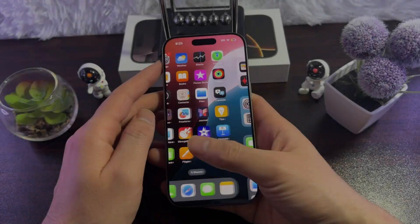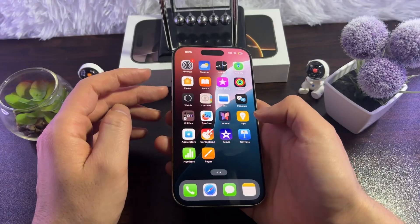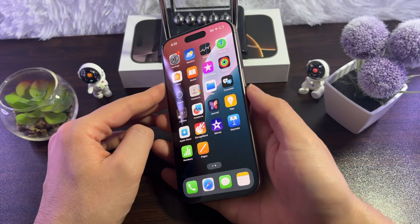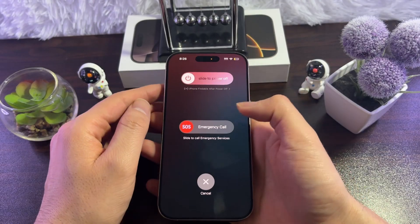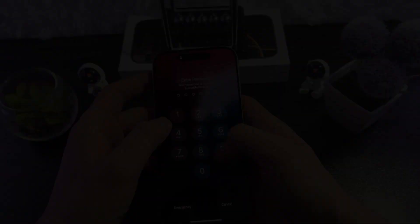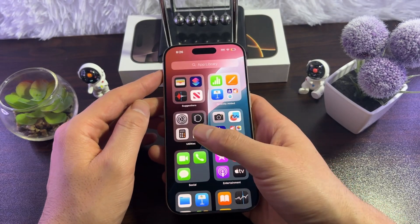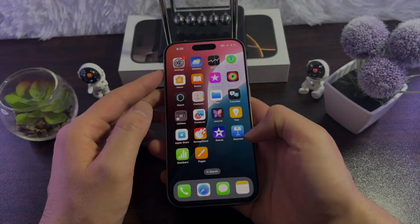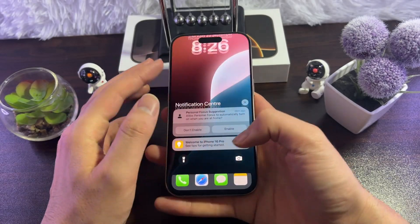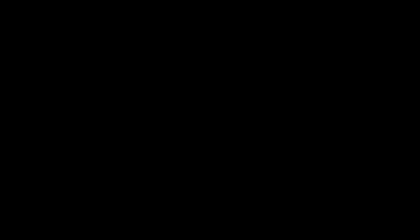The first thing you can do is restart your iPhone. Press the side button and volume up button, wait for the slider, then slide to power off. Wait 10 seconds, turn it back on, and try connecting your Bluetooth device to see if the issue is fixed.